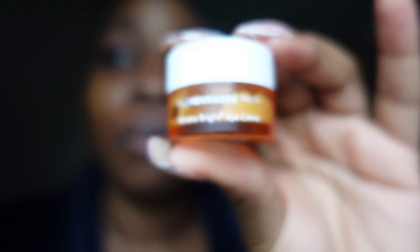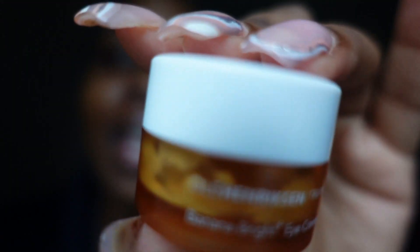Next we're tackling these dull under eyes. This is another holy grail product — I have the mini right now. It's the Ole Henriksen Banana Bright under eye cream. My under eyes were visibly darker than the rest of my face before, and this cream has helped brighten them so, so much. It's a staple in my routine — I have repurchased it so many times and I'll continue to because it's literally bomb, and it's an amazing prep for concealer.